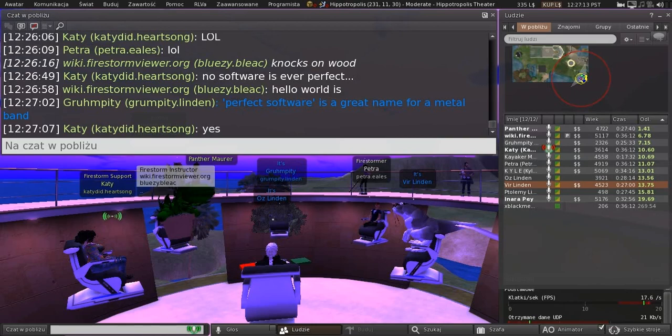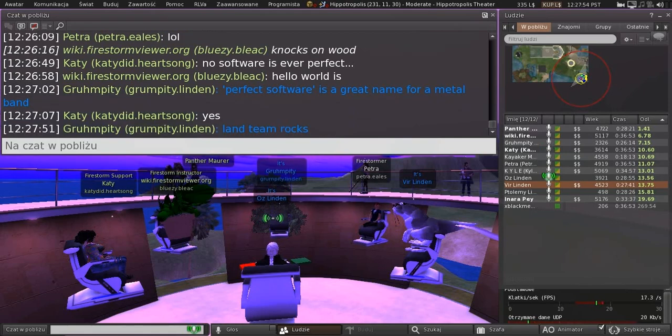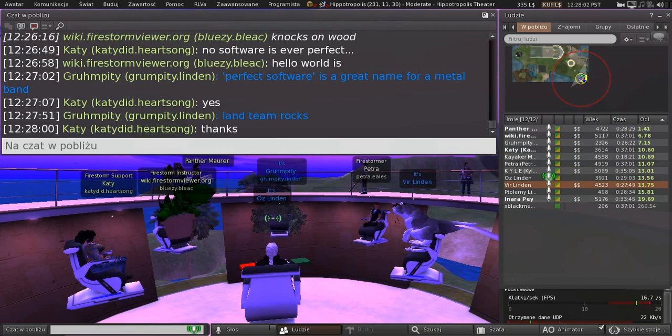I have a shout out — I know you guys don't handle it because of your viewer development — but I was really impressed. We had a problem at a region a friend of mine owns. It got to the point where we could not even dress on the region — we couldn't change clothes because it was saying the parcel permissions didn't allow it. We reported it, and within less than 24 hours they came, restarted it for us, and put us on a different server. I was really impressed, so a little shout out there. Thank you — we always appreciate hearing the good stories too. We'll pass that on to the land team.